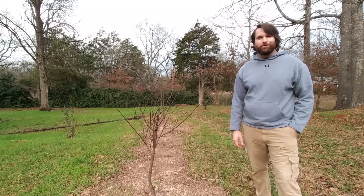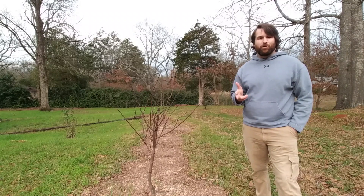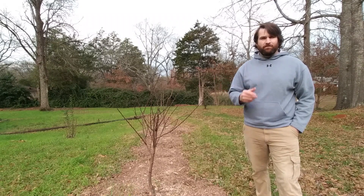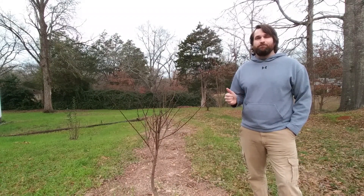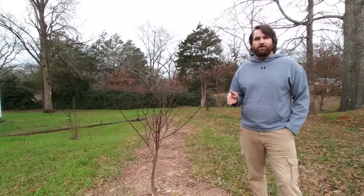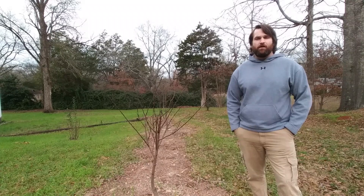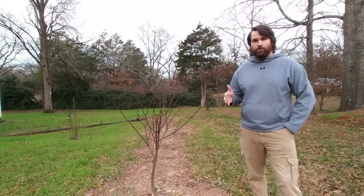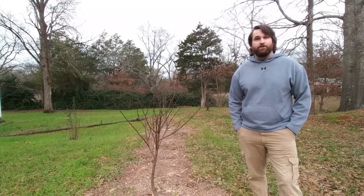Welcome to part one of managing voles. I'm going to talk to you about some physical barriers, managing vole habitat, as well as some repellents. This video is for anybody that does cover crops on their property and anybody that's doing regenerative and organic methods. Make sure you stick around to the end — this is a multi-part video. Check out the other parts and you'll see a list of plants that are known to, or have been seen in research or through anecdote, to possibly repel voles.